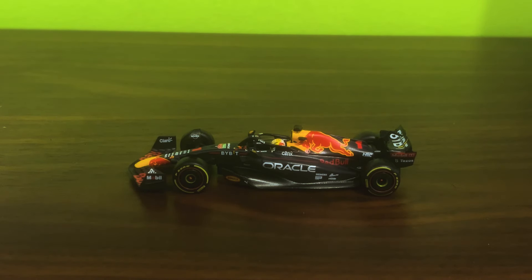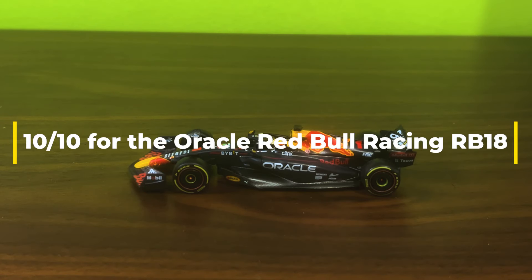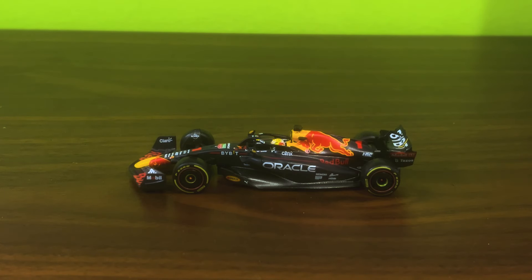So as you would expect, this gets a 10 out of 10 from me. And that's it for this unboxing folks. I hope you enjoyed this episode. If you like what you see, please consider giving me a like and subscribe and hitting that notification bell.